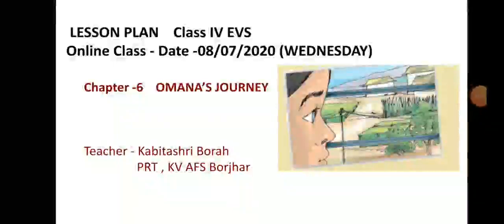Good morning children. Welcome to today's EVS class. I am Kabita Shree. Today we are going to start the 6th chapter, Omana's Journey.